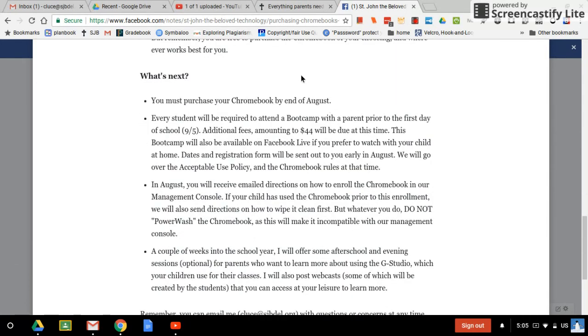So what happens next? You have to have your Chromebook by the end of August. The last couple of weeks in August we'll be offering what we call the Chromebook Boot Camps. There we'll go over the acceptable use policy and our specific rules for using Chromebooks in the classroom — because if we were not having very strict rules, the kids would be playing games in class instead of doing what they're supposed to be doing. We spread them out over a two-week period, with different days, some at night, some in the daytime, so hopefully everyone will be able to make one of them. This year we're also going to do it on Facebook Live or as a recording.